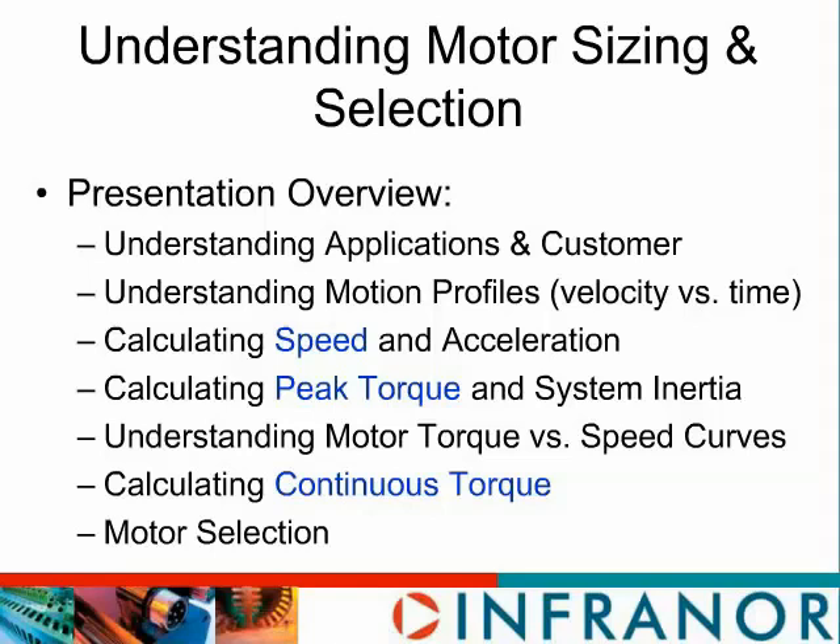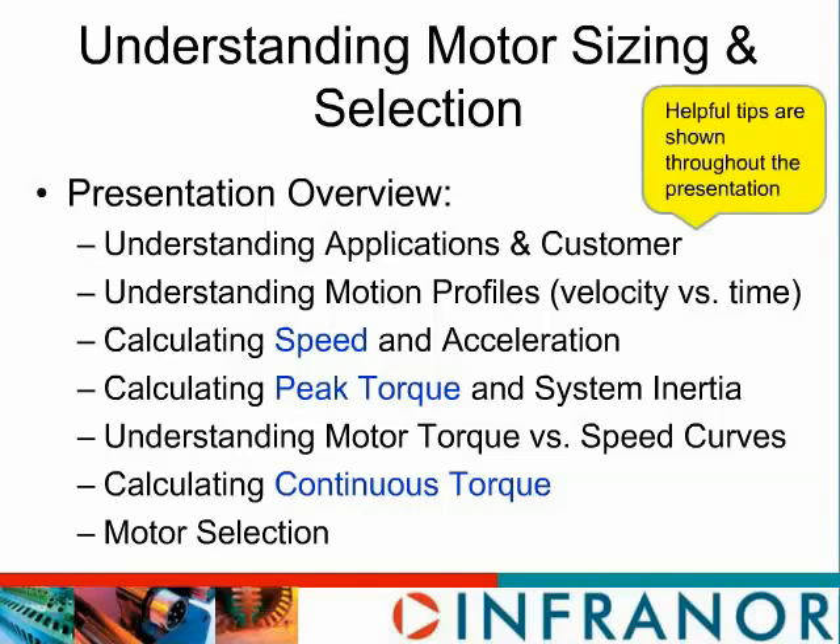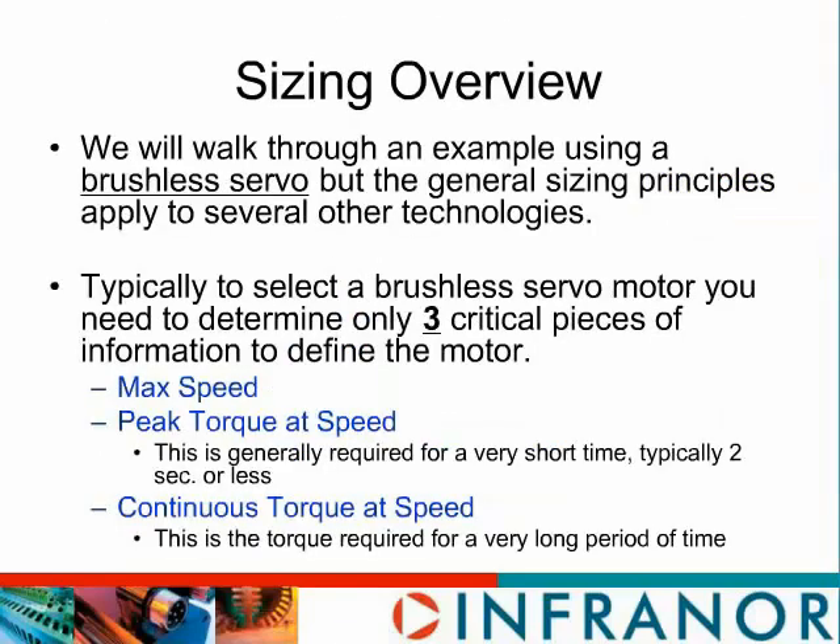Throughout this webinar you'll notice little and sometimes very large yellow callouts — these are helpful hints, so please pay attention. We're going to go through a brushless servo sizing application today, and the principles we're going to apply will apply to many different technologies. When we go through this process there are three things we're really going to be after: we're going to calculate the maximum speed of the application, the peak torque, and the continuous torque, because if you can calculate those three things, that's really all you need to choose the appropriate motor.